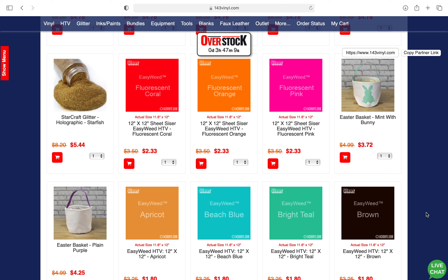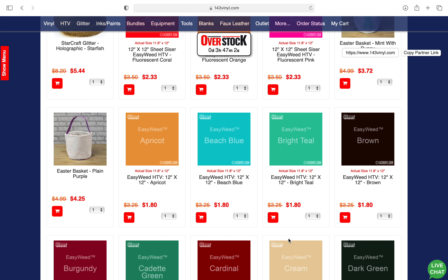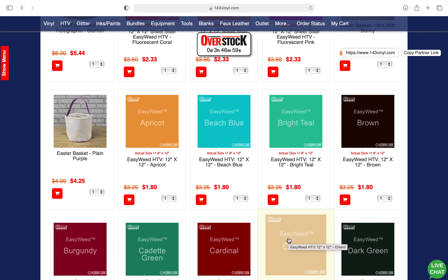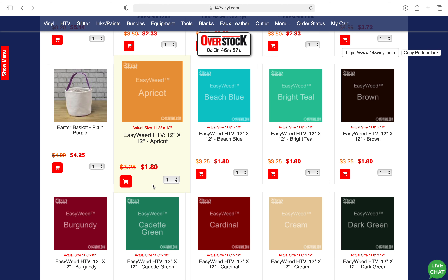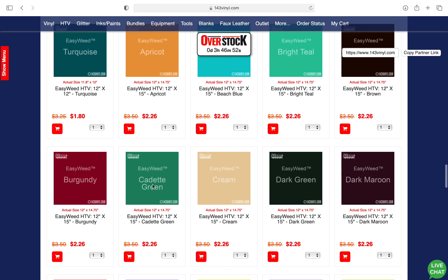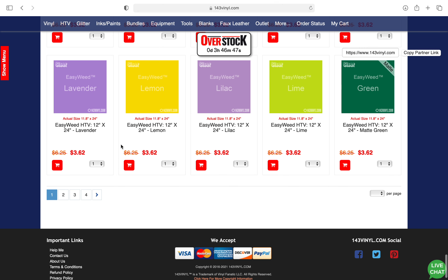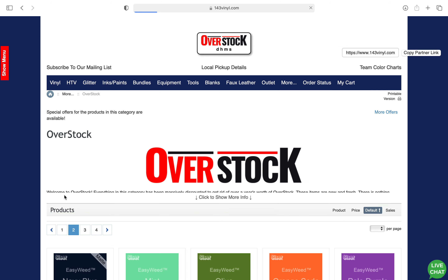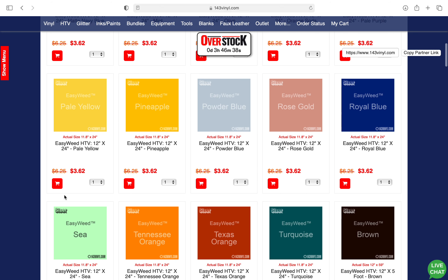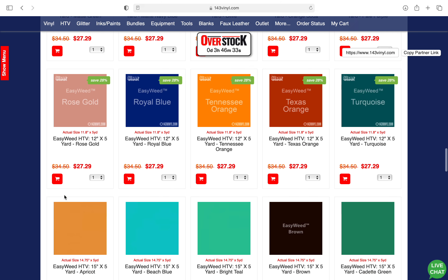If you guys want to stock up on HTV, you don't want to miss this. You guys know my love for Siser HTV, so you have fluorescent colors for $2.33. You have all of the colors of Siser EasyWeed for the 12 by 12 at $1.80 — guys, $1.80! This is going to be the perfect time to stock up on all of these colors. There are pages and pages full of these colors. The 12 by 24 they are $3.62, and if you continue to scroll through here they're going to have the 12 by five-foot rolls — all sorts of stuff.